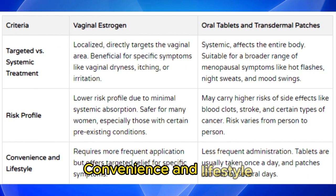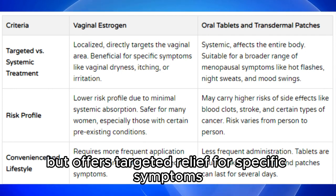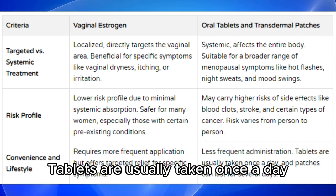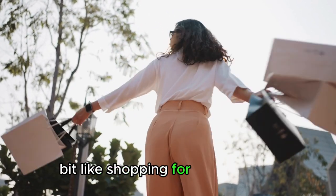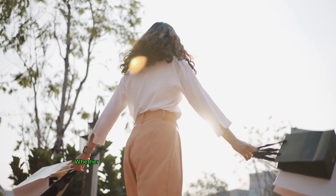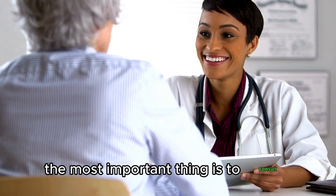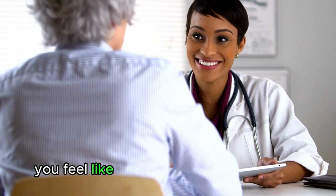In terms of convenience and lifestyle, vaginal estrogen requires more frequent application but offers targeted relief for specific symptoms. Oral tablets and transdermal patches require less frequent administration — tablets are usually taken once a day, and patches can last for several days. Choosing hormone therapy is a bit like shopping for a new outfit — you want something that fits your needs, lifestyle, and personal preferences. Whether you go for the targeted approach of vaginal estrogen or the broad reach of systemic hormone therapy, the most important thing is to consult your healthcare provider. Together, you can tailor a treatment plan that makes you feel like the best version of yourself.